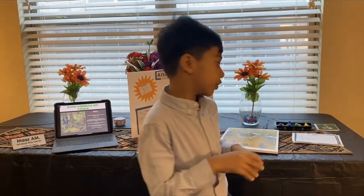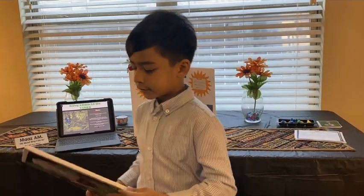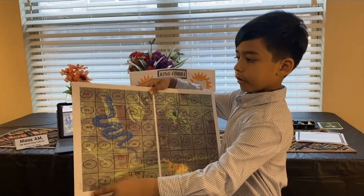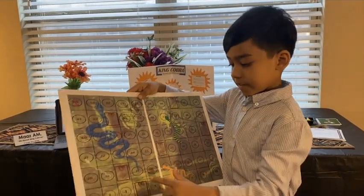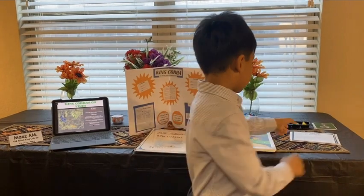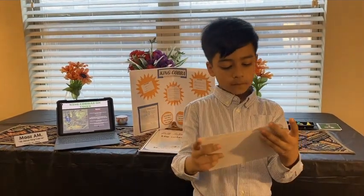I made a board game from home that is called King Cobras on Vines. This is what it looks like, and this is what it looks like on the inside. First you start from here, and then you go all the way up to here. But if you're really lucky, you get to go up and win. I have rules over here, and the goal is to reach home first.